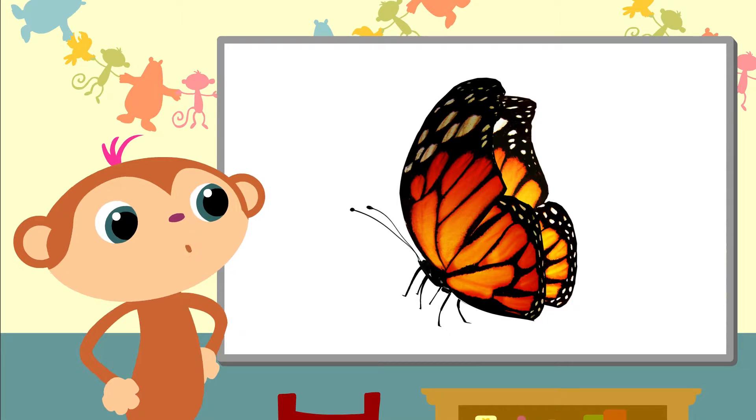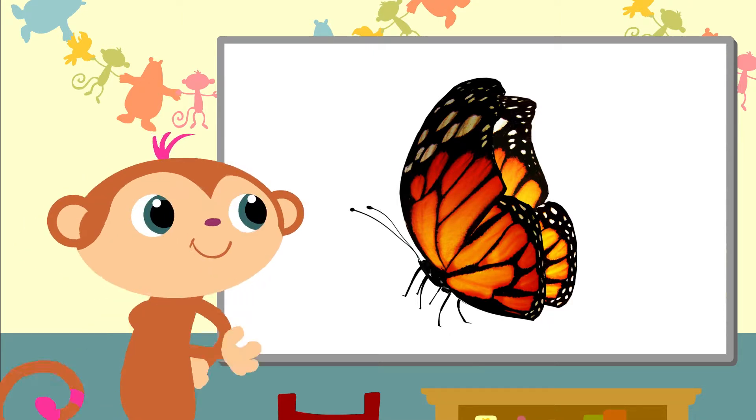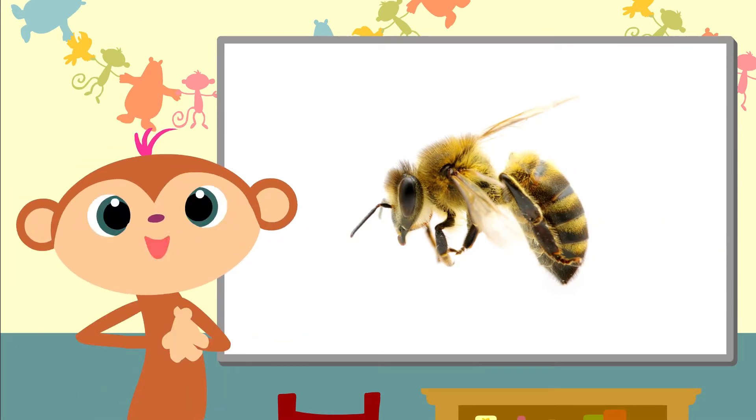Hello, little butterfly. Do you like the spring as well? A bee — bees help flowers to grow and make honey.